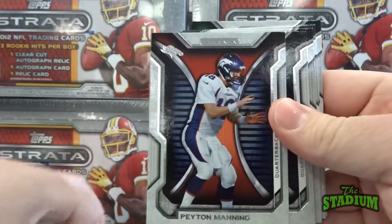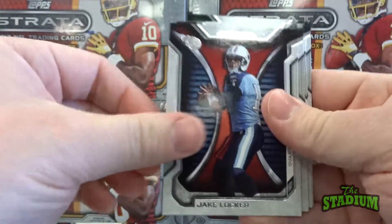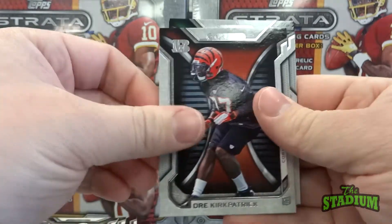Peyton Manning — just got beat out of the playoffs yesterday. But quite a ride it was.